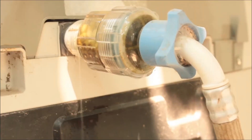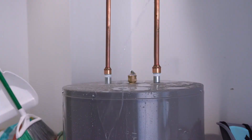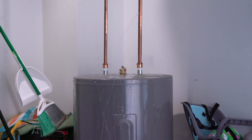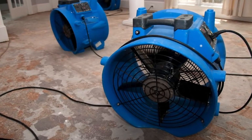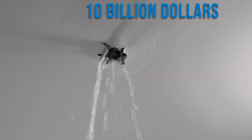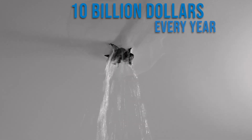They're very damaging and very costly. Listen to some of these statistics: 8.1% of homes experience a plumbing leak every year, and a plumbing leak is more likely to happen than your home being burglarized or being damaged by fire. Leaks happen all the time and they contribute to $10 billion in insurance claims every year.